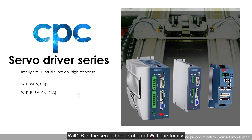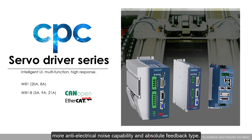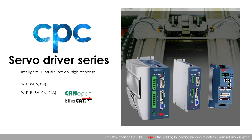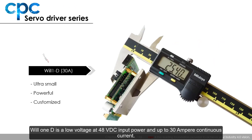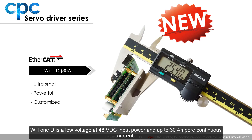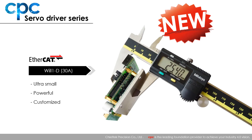Will One B is the second generation of the Will One family. It provides improved circuit communication, more anti-electrical noise capability, and absolute feedback type. Will One D is a low-voltage 48-volt DC input power unit with up to 30 ampere continuous current. It features ultra-small size and high power density, making it very suitable for use in AGV, drone, and robot applications.